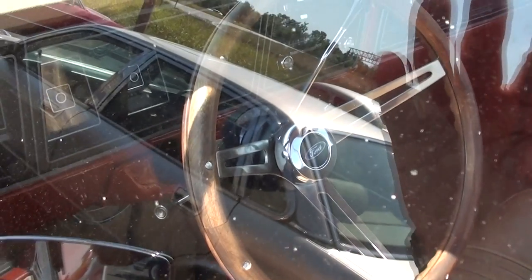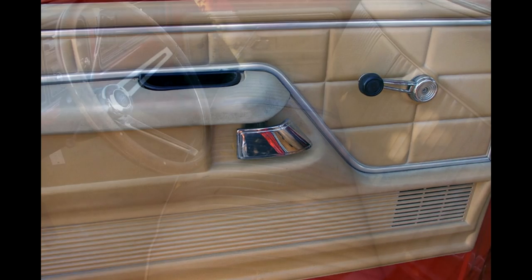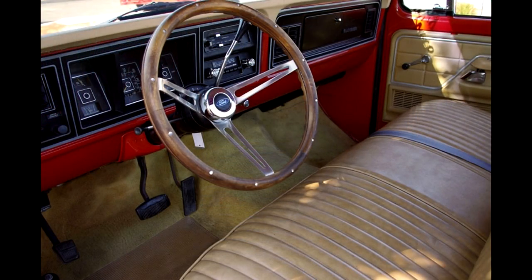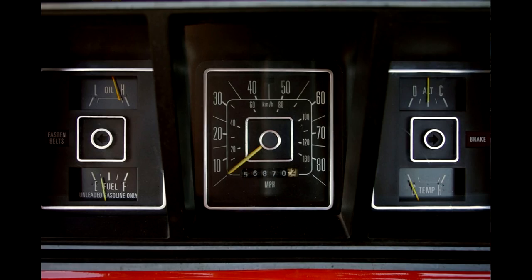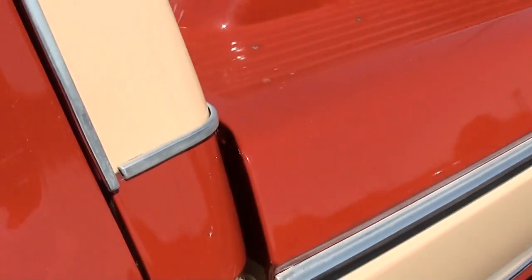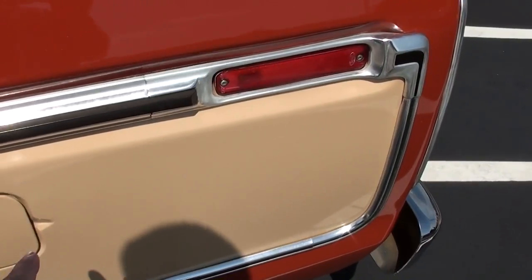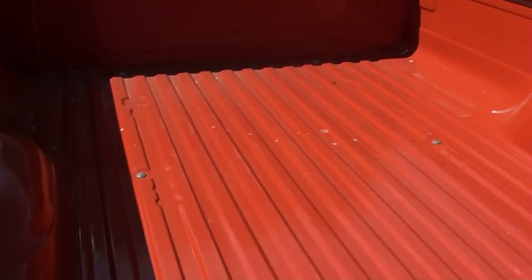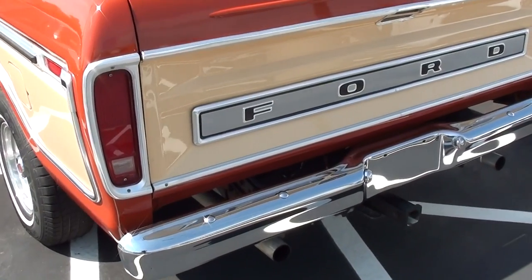They've got it locked up right now so we can kind of take a peek in there, and I'll insert some photos of the interior as well. It looks basically like brand new. This one just has the single tank on it, but since it's been painted and everything, nothing's been hauled in it — looks really sharp. Nice chrome bumper out back as well.